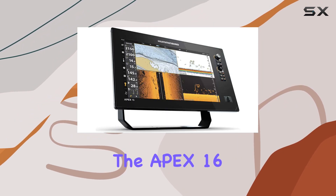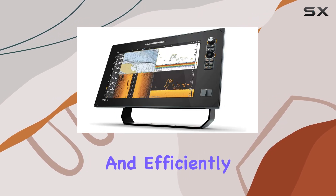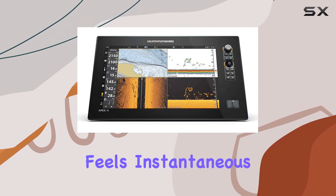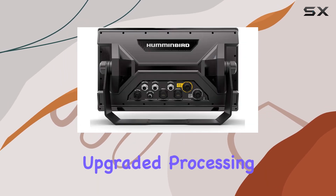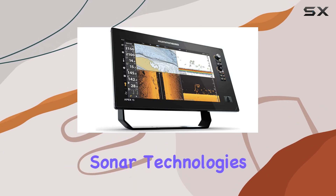Performance-wise, the Apex 16 is powered by a dual-core processor that handles all tasks swiftly and efficiently. Switching between applications and screens feels instantaneous, which is crucial in situations where speed and accuracy can affect the outcome of your fishing. The upgraded processing power is particularly noticeable when using the high-definition sonar technologies.